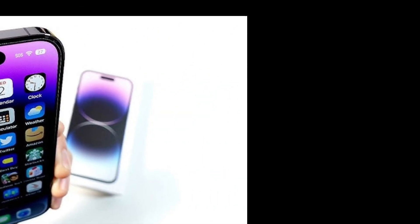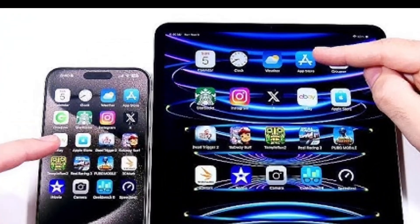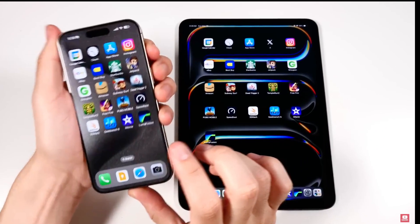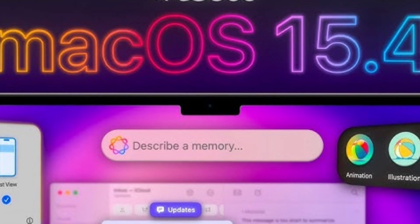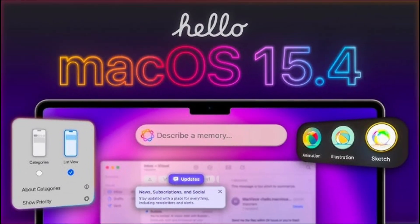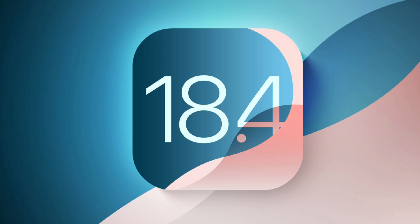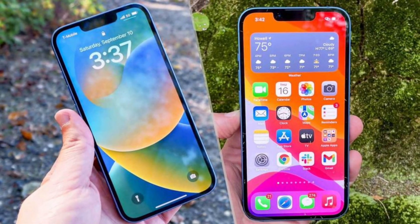You know how you can set up a new iPhone or iPad by bringing another iPhone or iPad near it? Well, now that works for setting up a new Mac too — you'll need to update the Mac to macOS 15.4 or later, of course. To update your iPhone to iOS 18.4, head to the Settings app, tap General, then Software Update, and follow the prompts.